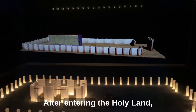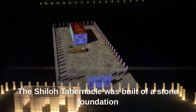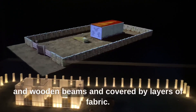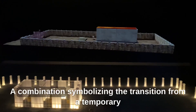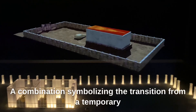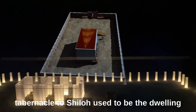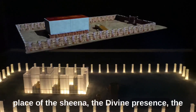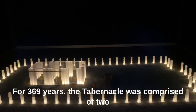After entering the Holy Land, Joshua established the tabernacle in Shiloh. The Shiloh tabernacle was built of a stone foundation and wooden beams, and covered by layers of fabric — a combination symbolizing the transition from a temporary tabernacle to a permanent one. Shiloh is to be the dwelling place of the Shekhinah, the Divine Presence, the holiest site for the Jewish people, for 369 years.